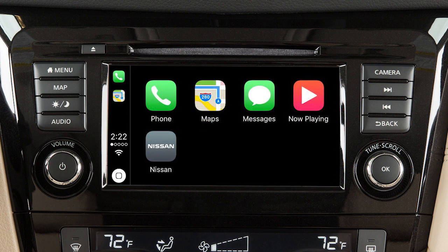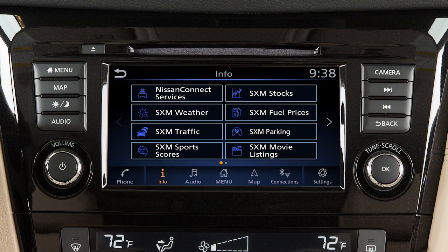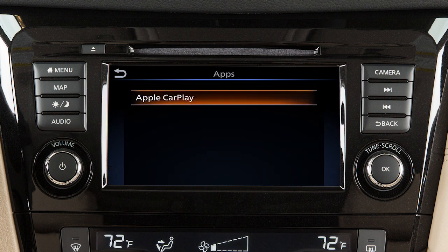To return to normal vehicle functions or menus on the center display, press the menu button. To return to the Apple CarPlay screen, touch the Apple CarPlay icon on the launch bar, or touch Info on the launch bar, then touch Apps, then touch Apple CarPlay.